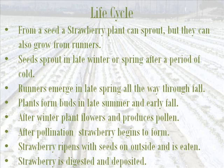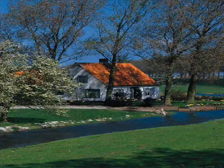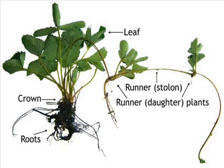Strawberry plants reproduce in two different ways. The first way is by seeds, and the second way is by runners or stallings. Seeds sprout in the late winter or early spring when temperatures begin to rise after the cold months of winter. It is important to remember that each seed is genetically different from the parents because of pollination.